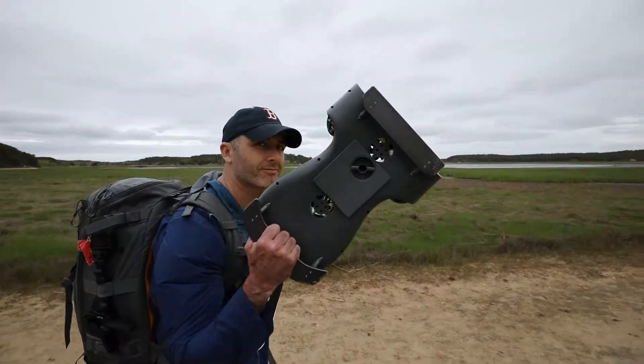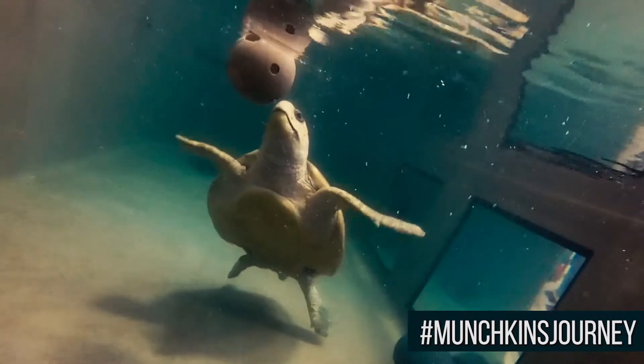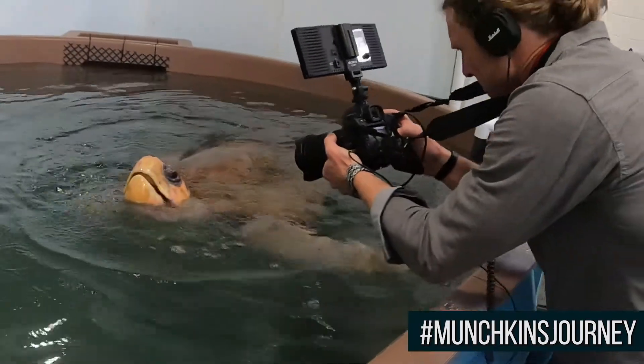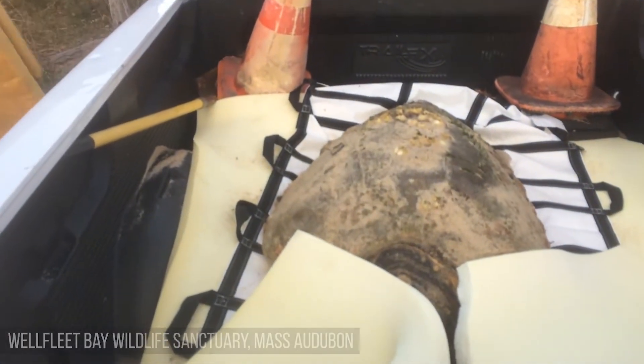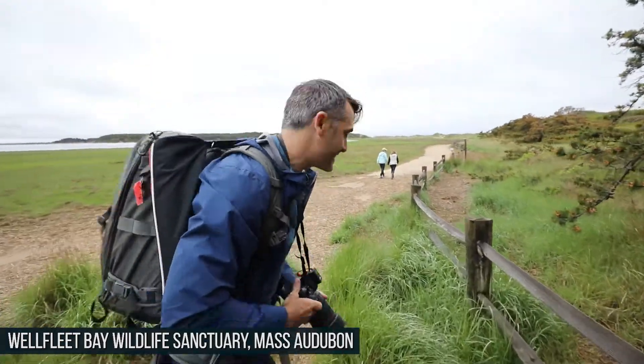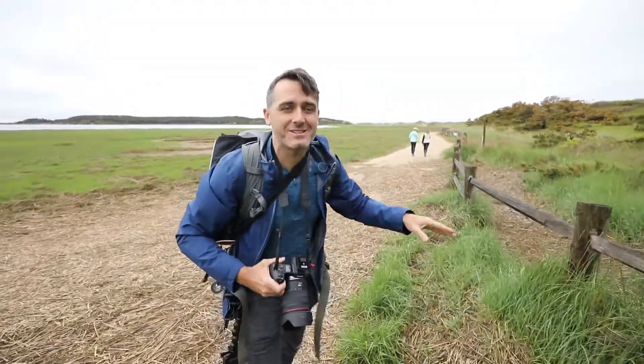In particular, we're going to the beach where Munchkin stranded. Quick refresher — she is the huge loggerhead that we saw at the Turtle Hospital last episode. But she really only made it because volunteers found her here on this beach and saved her. This place is crazy. I mean, all the trees are little tiny munchkin trees.